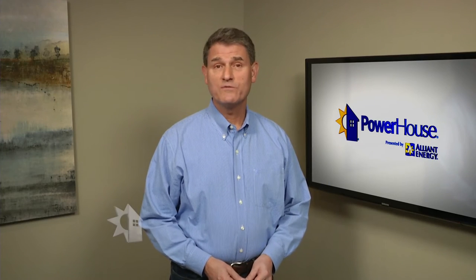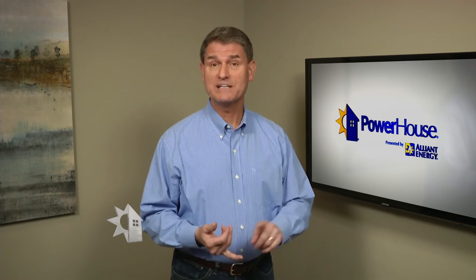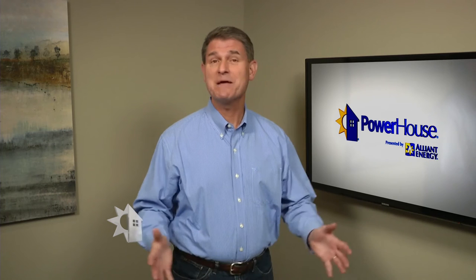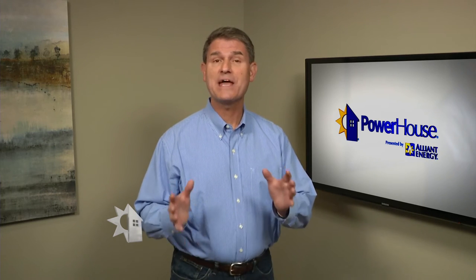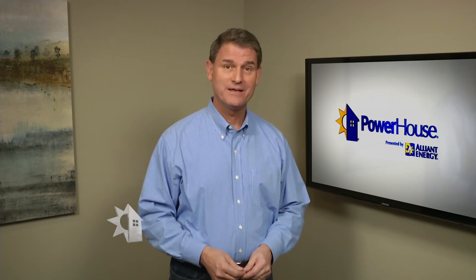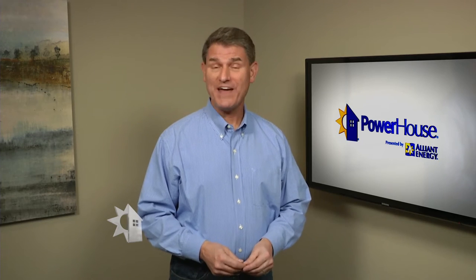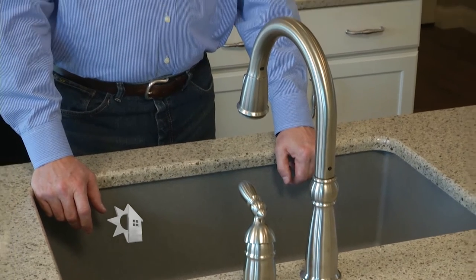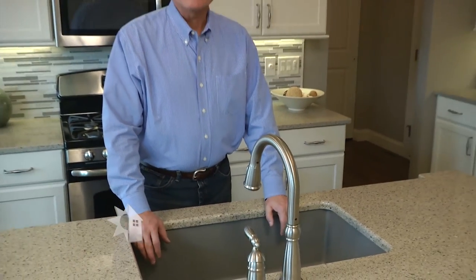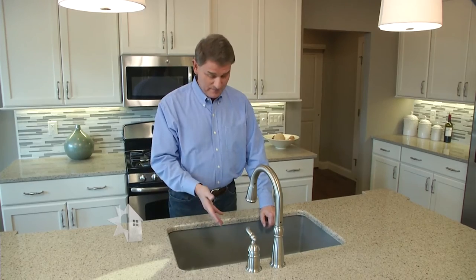As technology continues to advance, more and more electronics are being plugged in. Just think about your own TV — you probably have a DVD player, video games, cable boxes, wireless routers, and video streaming technology. They all use energy even when you're not actively using them. This is called phantom or standby energy use. Think of it like a dripping sink — a drip here and there doesn't mean much, but pretty soon you'll have a full sink of water.